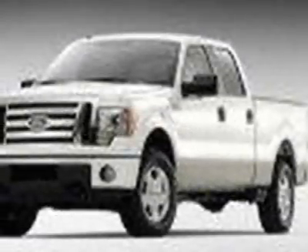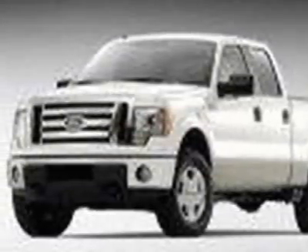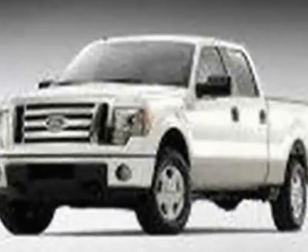This F-150 boasts a 3.5 liter engine and a 6-speed automatic transmission. Additional options for this vehicle include power steering, AM FM stereo, air conditioning, and driver airbag.